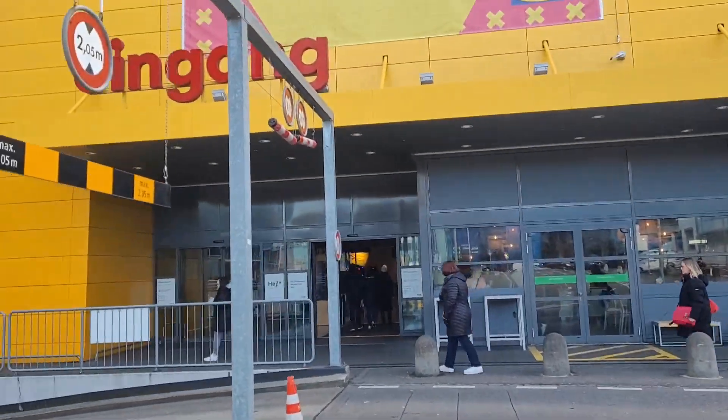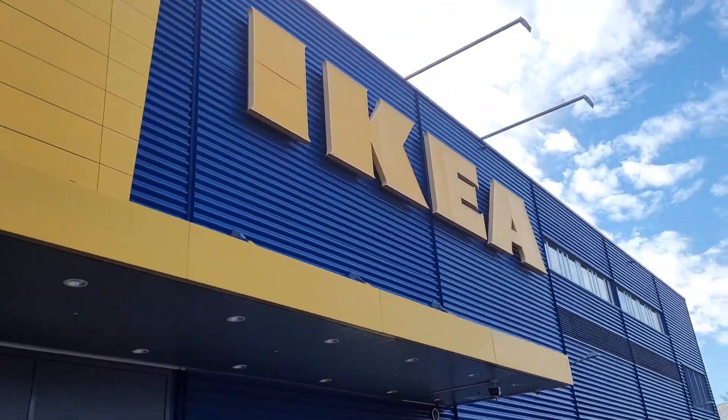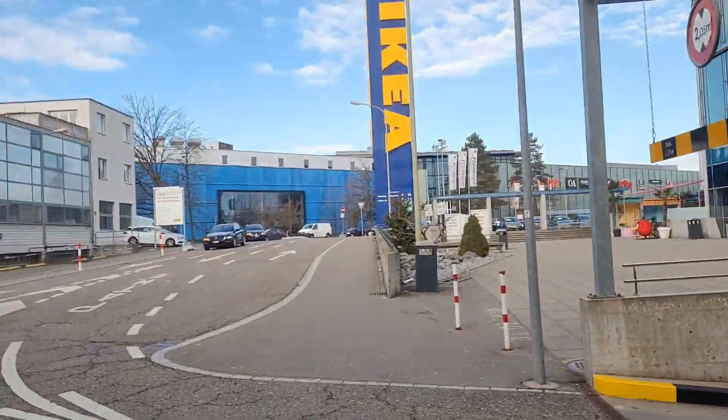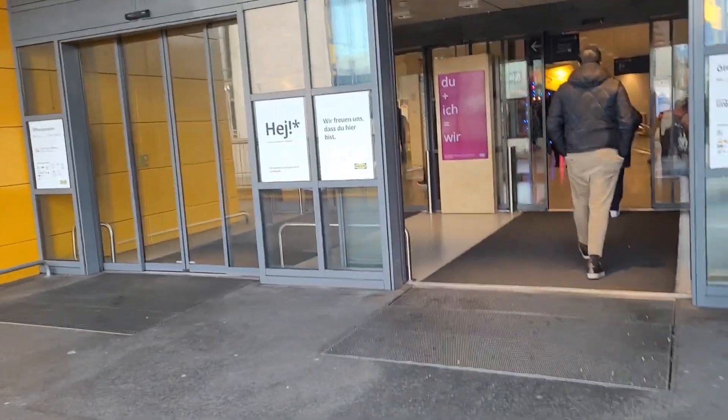Okay everyone, we're here and we're in IKEA as you can see. We just got off at the bus stop over there, so we're walking in. Let's see what we can find. Come on with us.